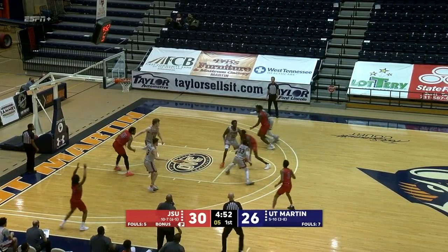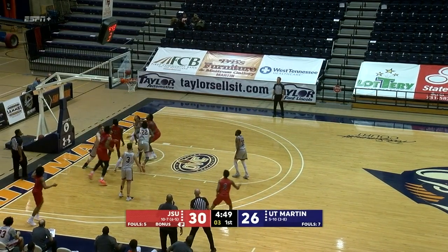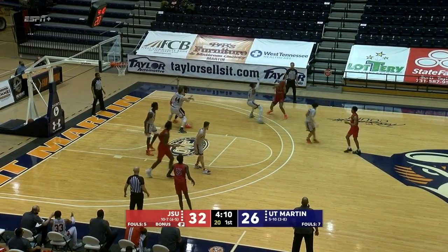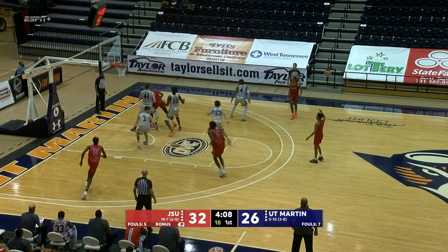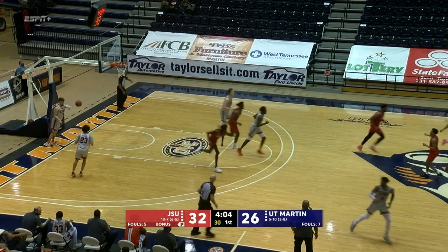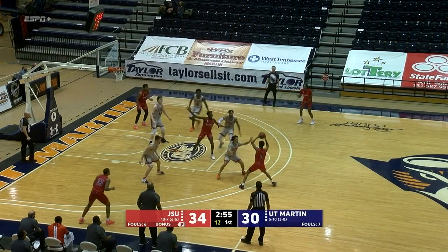Back out to Finch. Shot clock is at four. Powell takes it in, misses, but the stick back is up and good. Jacksonville State looking to build on that lead. Inside Huffman with a hook shot over Pola — rolls it in. And it's 34-23.